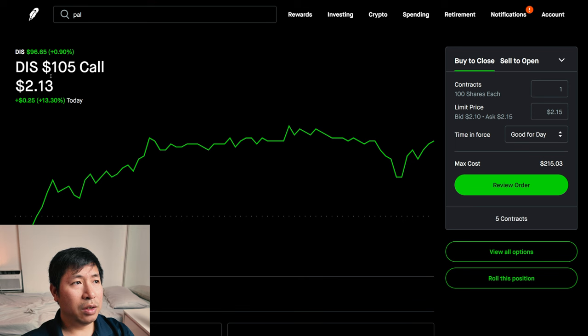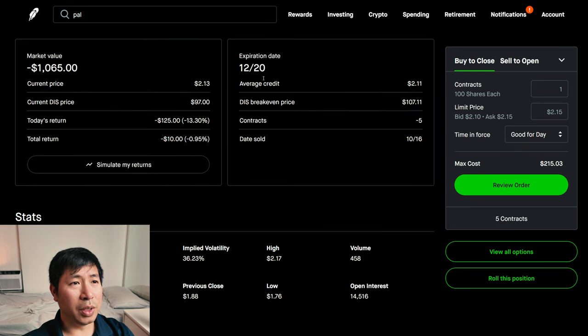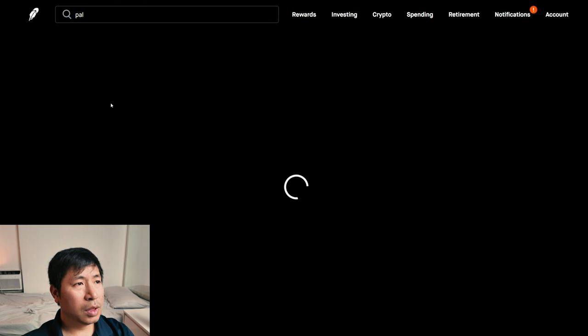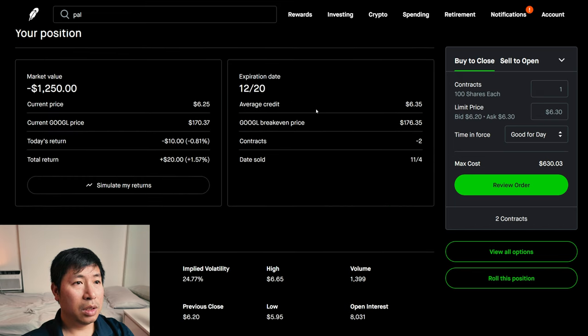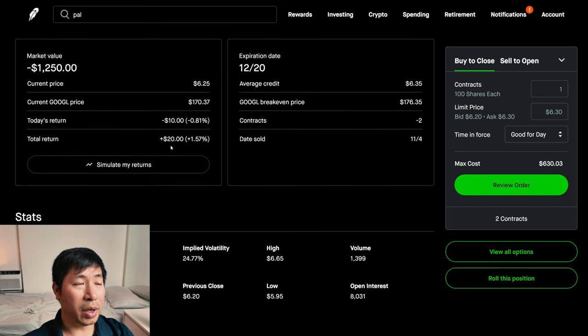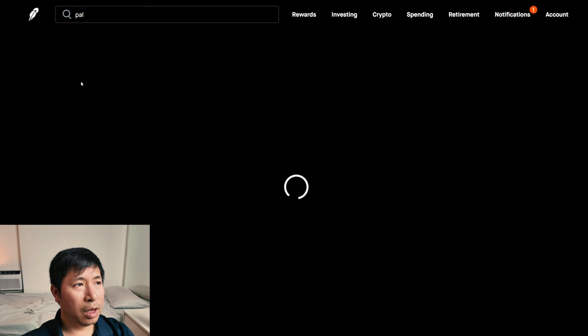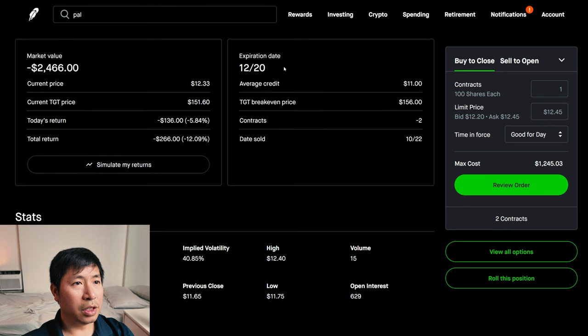I'm selling Disney $105 covered calls. These expire December 20th. My total return, I am down $10. I'm selling Target $145 covered calls. These expire December 20th. My total return, I am down $266.